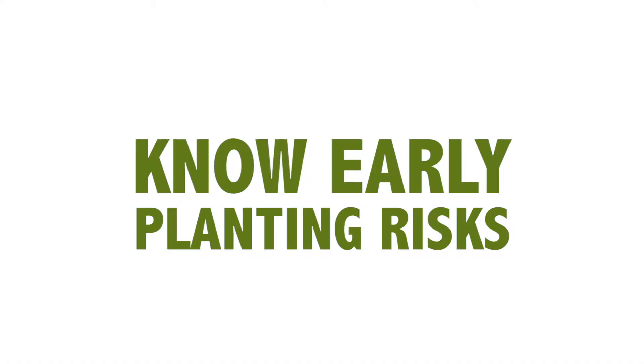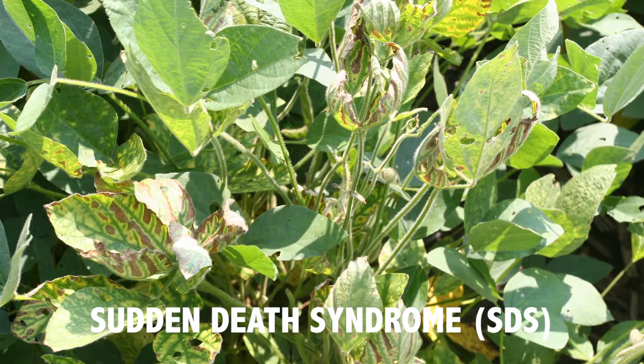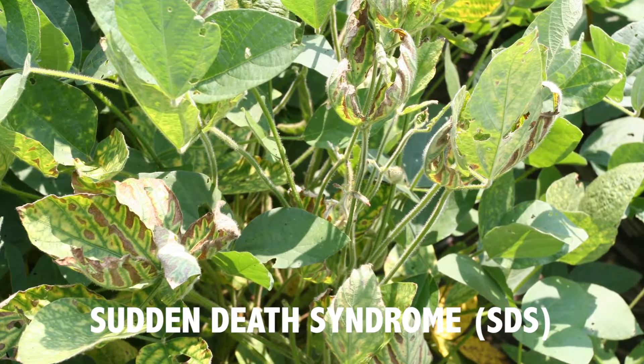Growers are interested in how they can really push yields on their own farm. The number one risk we see is usually increased disease pressure. Specifically, coming in and using a seed treatment targeted at the pathogens that are in your field — that's why it's good to know the history of your field. We see a lot more Phytophthora and Pythium early, but the biggest one we're really probably battling against would be sudden death syndrome. It's usually a higher risk when we do plant early.